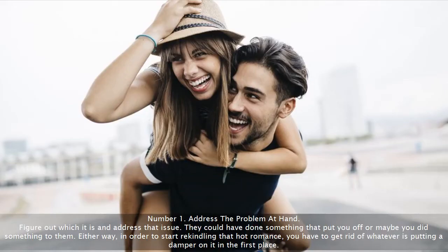Number 1: Address the problem at hand. Figure out which it is and address that issue. They could have done something that put you off, or maybe you did something to them. Either way, in order to start rekindling that hot romance, you have to get rid of whatever is putting a damper on it in the first place.